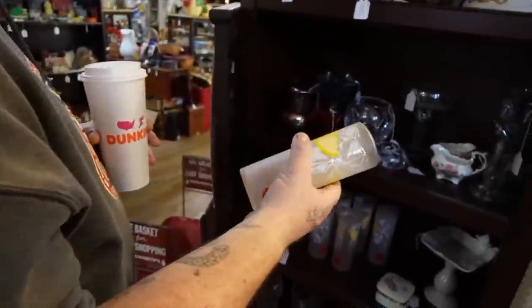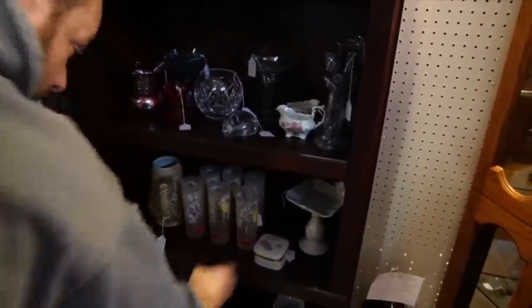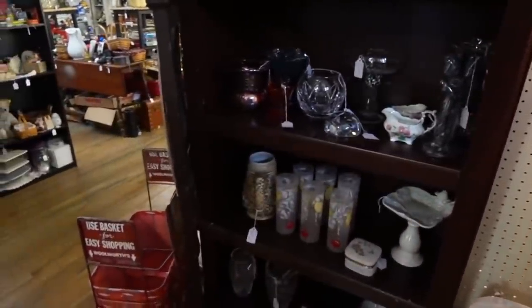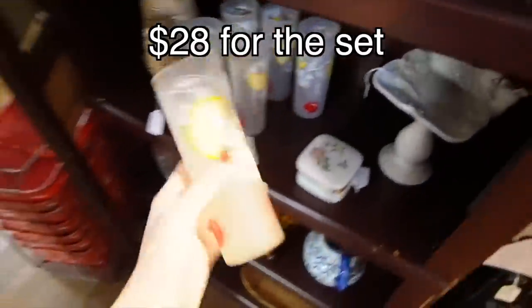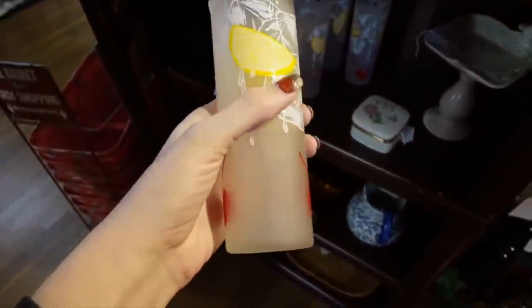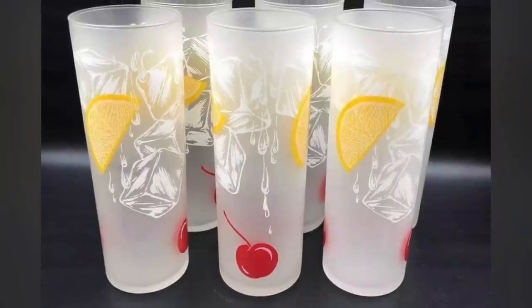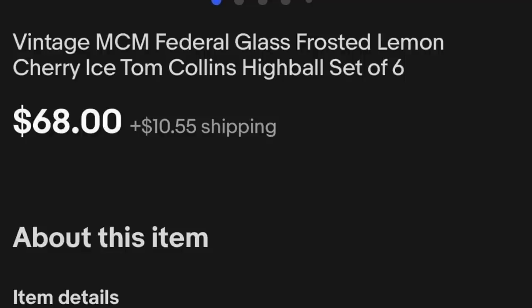A set of six Tom Collins glasses for $40. They always have reasonable prices in this booth, and it's 40% off everything. They're like cherry lemonade. That makes them $28 for the set — let's do it. Those are fantastic. Load them up.